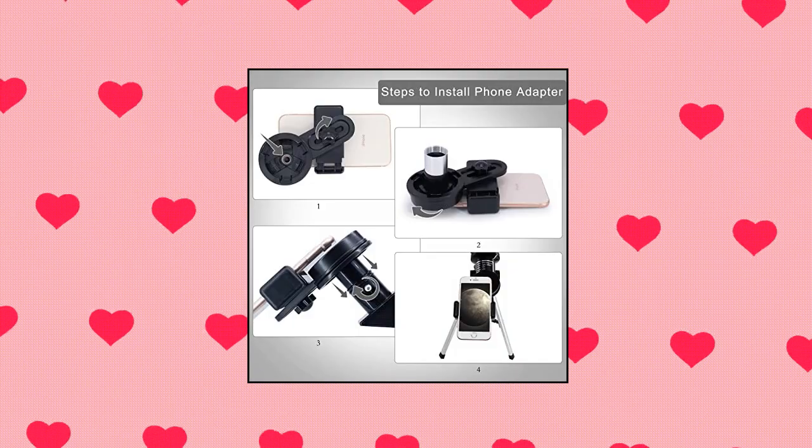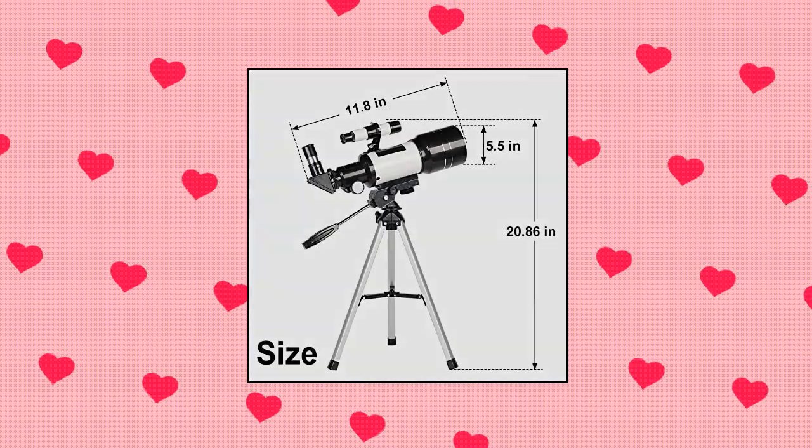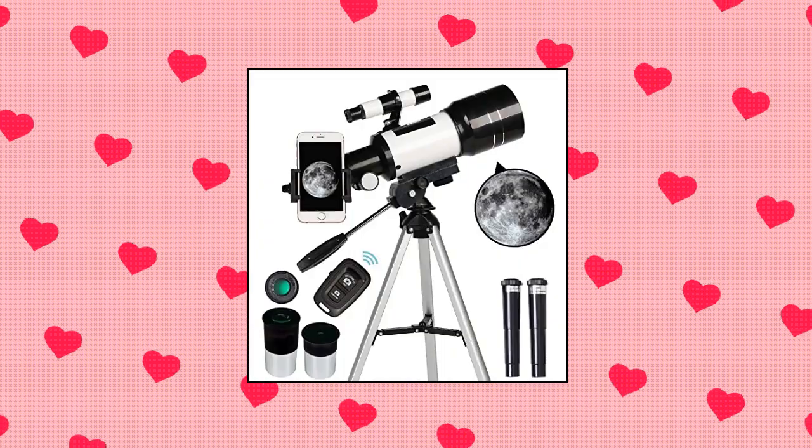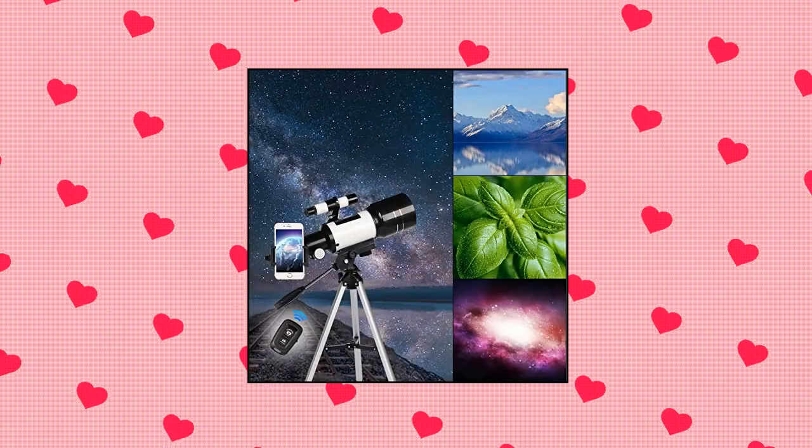Telescope for Adults Kids, 70mm Aperture Refractor Telescopes, 15x-150x magnification, for Astronomy Beginners. This telescope meets all the needs of astronomy beginners and adults.